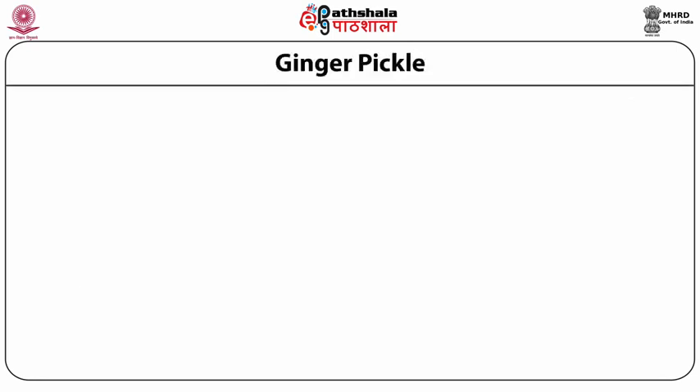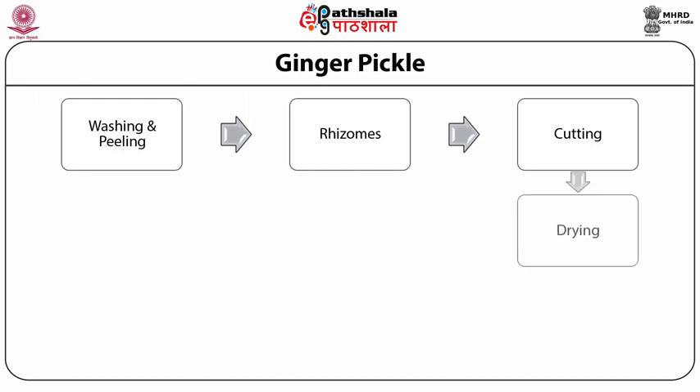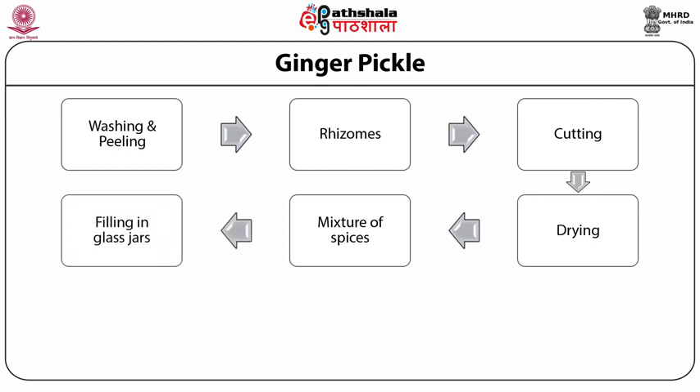Ginger pickle can be prepared by washing and peeling of the rhizomes. The peeled rhizomes should be cut into smaller segments or rectangular pieces. These pieces should be dried in shade to remove outer moisture. The mixture of spices — that is ajwain, black pepper and cumin seeds plus chili powder and citric acid at 10 grams each for 250 grams of ginger pieces — should be prepared and mixed together. After this, fill all the materials in a glass jar and keep it for sun drying up to 2 weeks with occasional stirring. Finally, it can be stored in a cool and dry place.